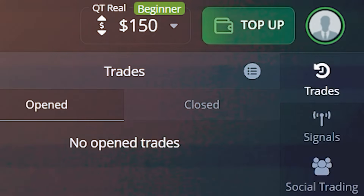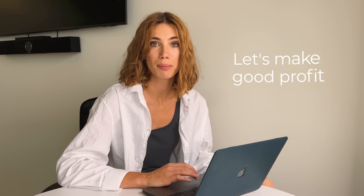Hi darlings, Emma is here and welcome back to my YouTube channel. I'm really happy that I get to do this content for you because that makes me really fulfilled and really excited — even more excited about my trading journey. So let's get this game started and let's make some good profit today.